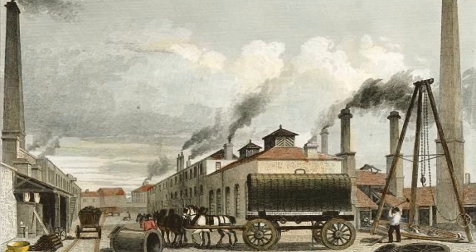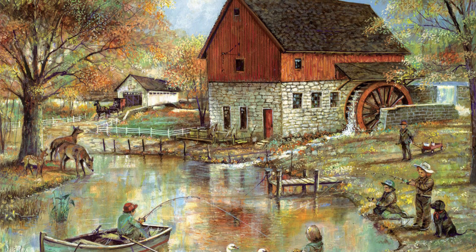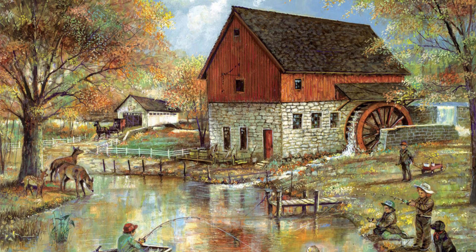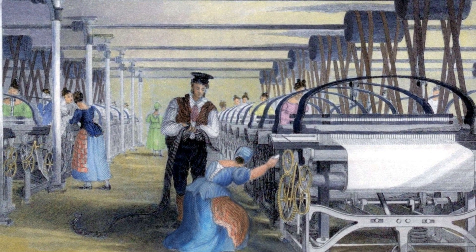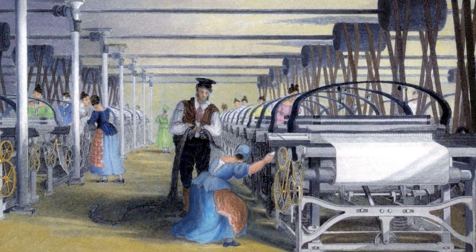While steam engines eventually surpassed water power in terms of efficiency and flexibility, water-powered mills played a critical role in the early stages of the Industrial Revolution. They were instrumental in boosting production and transforming traditional industries into large-scale manufacturing processes, setting the stage for the industrialization of society.